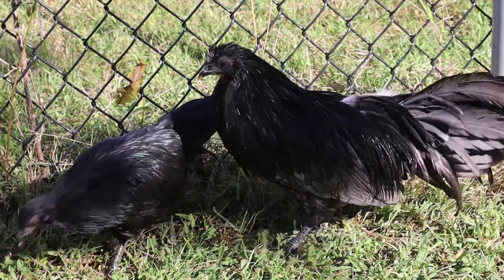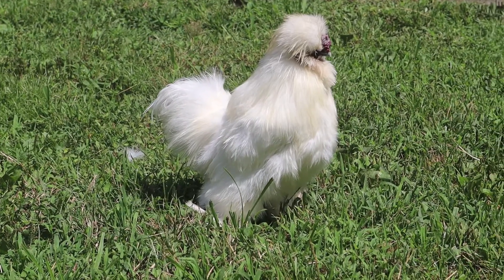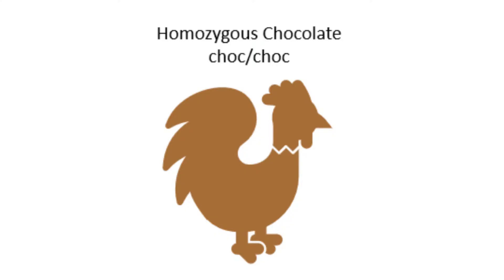Because the Z chromosomes are longer than the W chromosomes, they have more genes on them. For example, the gene for barring is attached to the Z chromosome, as well as the genes for silver, gold, chocolate, and more.